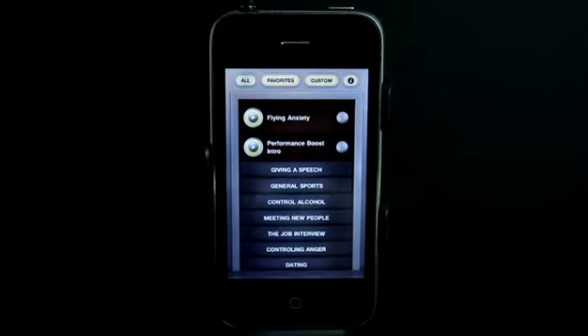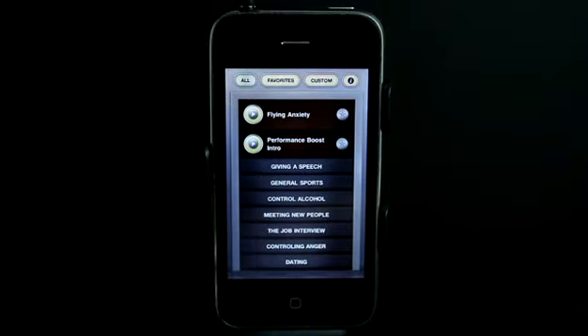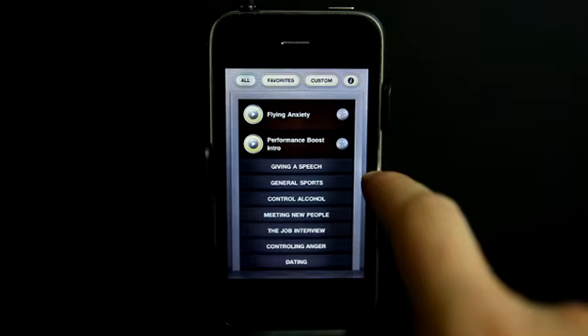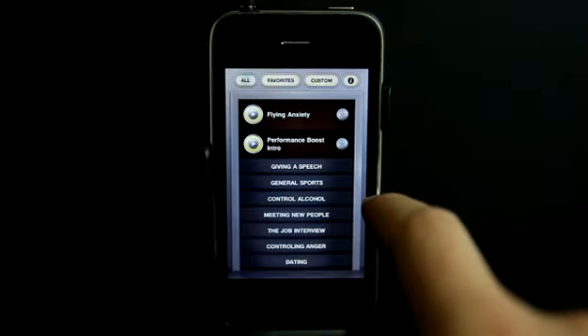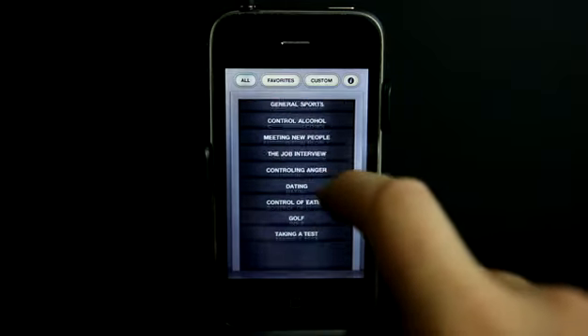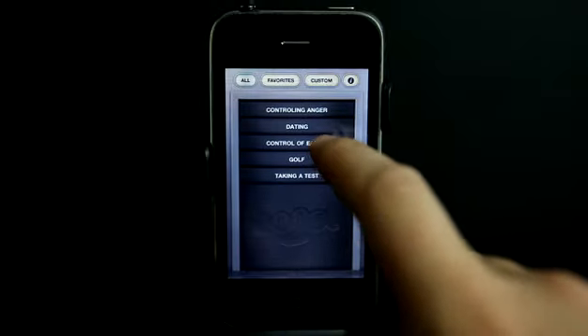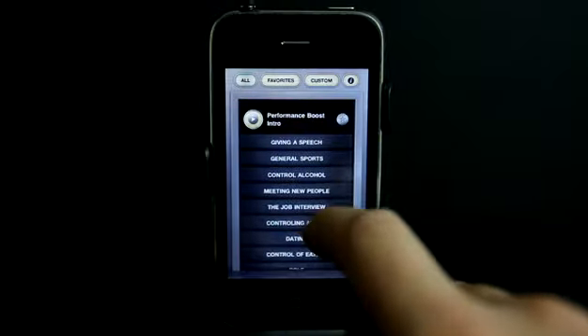What's nice about these boosts is that they help you relax and get into a state where you can concentrate better. So whether it's flying, or you're about to give a speech, or you're trying to control your alcohol intake, or you have a date coming up, or a golf tournament, or even taking a test in school — there are boosts for you.